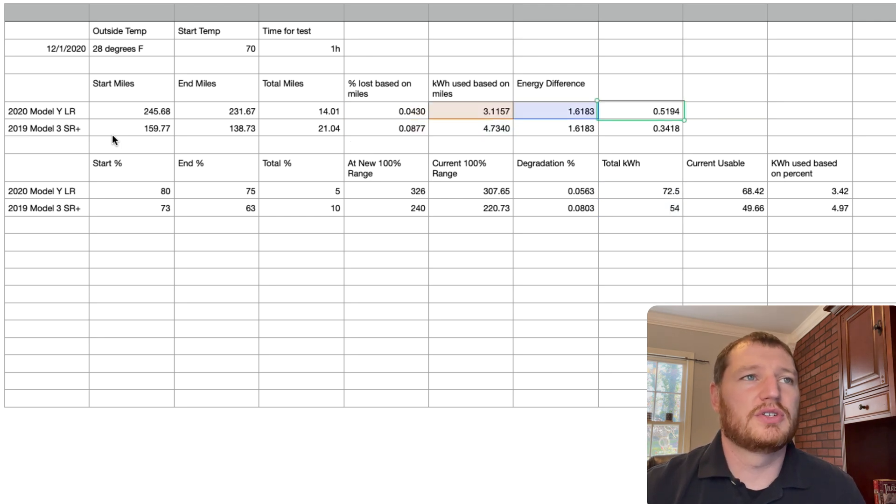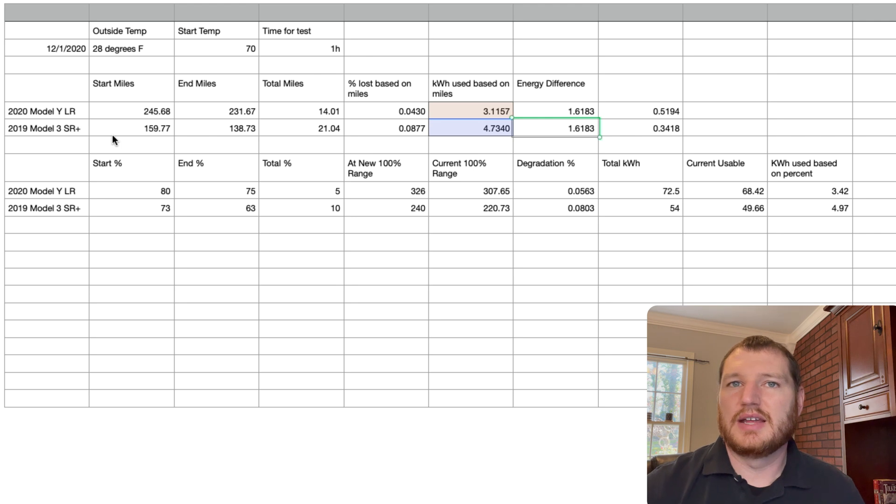The Model 3 used over 50% more energy to change the temperature from 30 degrees to 70 degrees over that hour compared to the Model Y — specifically 1.61 kWh more to accomplish the same thing. That is a huge difference, so the heat pump is definitely a lot more efficient for heating. We did test in hot temperatures as well, but there's not much difference between the AC in the Model 3 and the heat pump in cooling mode in the Model Y.